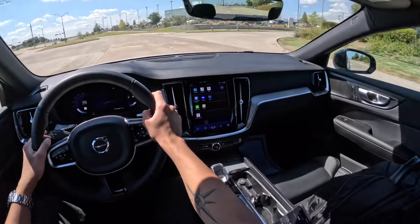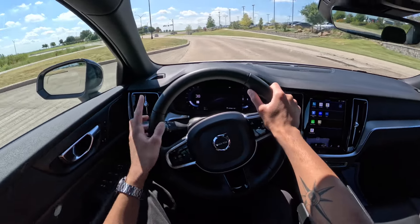The blind spots are pretty good, and you also have blind spot monitors in the mirrors — they appear as a little strip indicator.